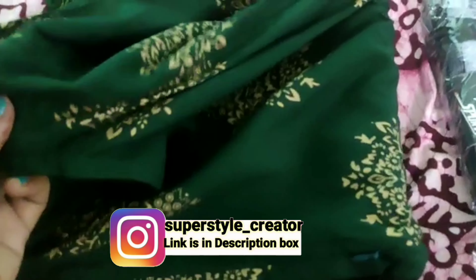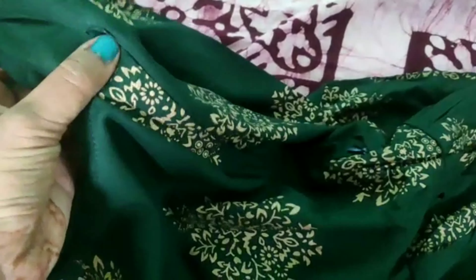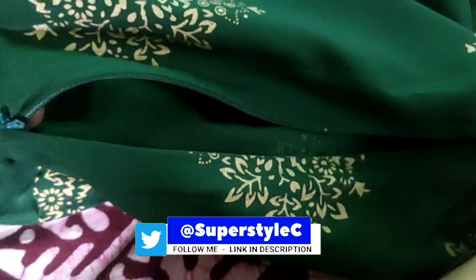This is a maternity gown. As usual, there are three-quarter sleeves — green with gold print. The socks. My delivery is on November, that's why I'm wearing socks.